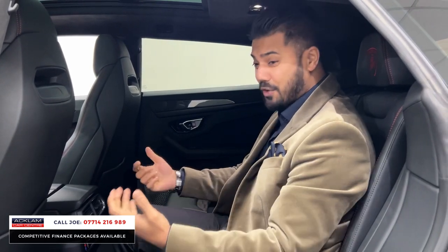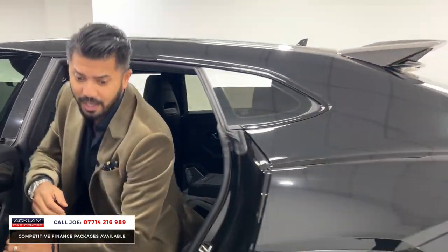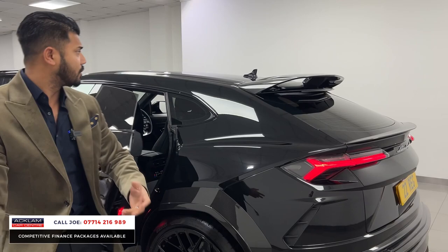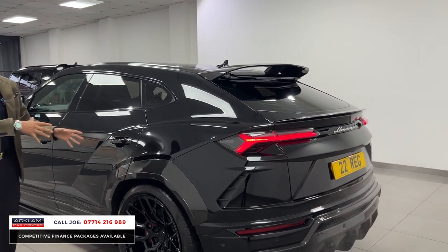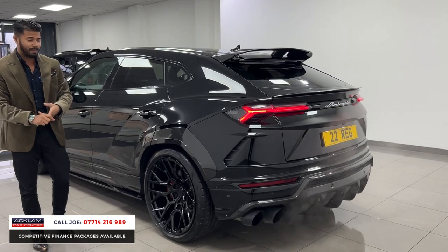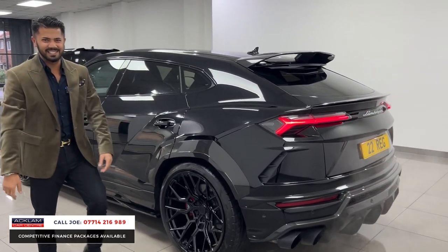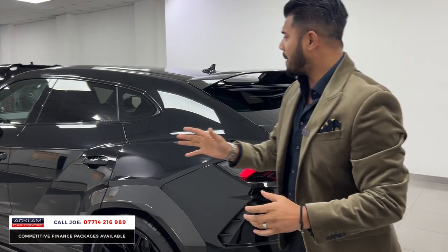It's a Lamborghini so when you're in it you're excited, but to look at it's just an absolute weapon. Some would say it's too much, but somebody's going to buy this car because they don't want to spend 30,000 pounds to have someone else do it — and you have to agree it looks insane, it looks beautiful.